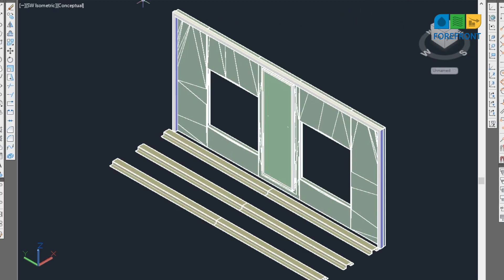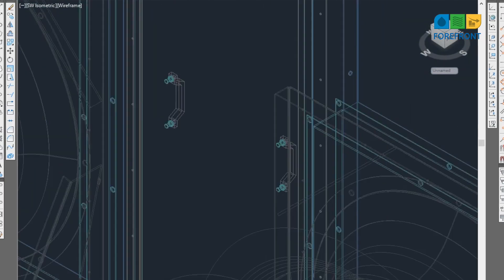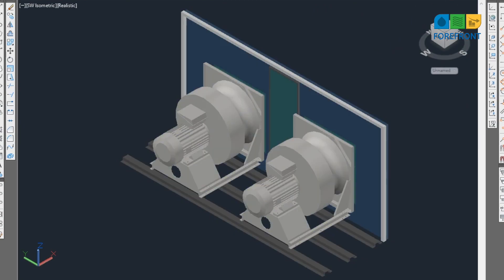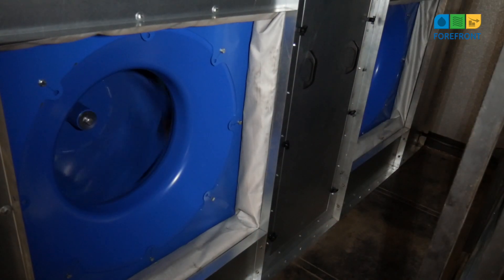From there, we design replacement metalwork to expedite site time. In this case, the project was over the weekend, so the units needed to be up and running by Monday morning, to deliver a perfect pain-free solution for the client.